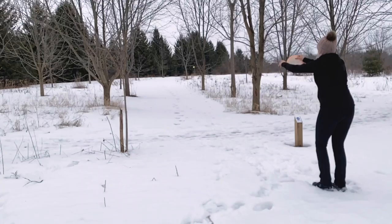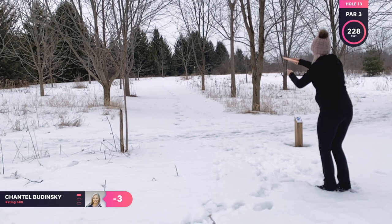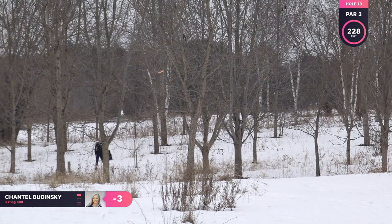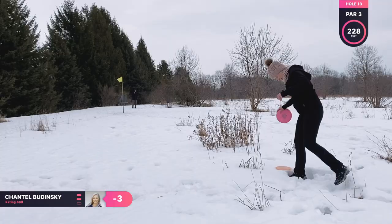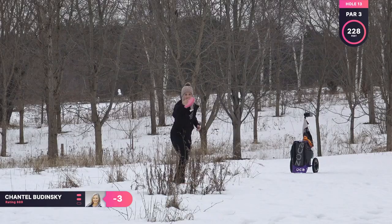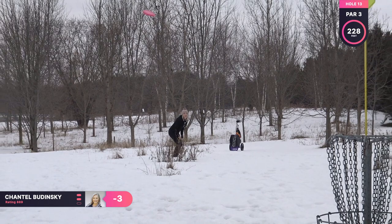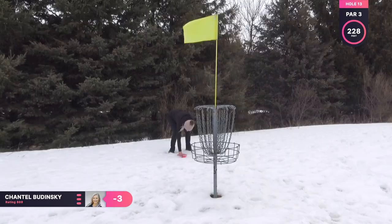Hole 13 is a par three, 228 feet. This hole is uphill and it has trees on both sides and a low ceiling, so I'm throwing my Sting again. And you can see I kind of slipped on the teepad, so I turned it too much, and I'm looking at another long putt. But that time I decided to do a jump putt, and I'm right there for another par.